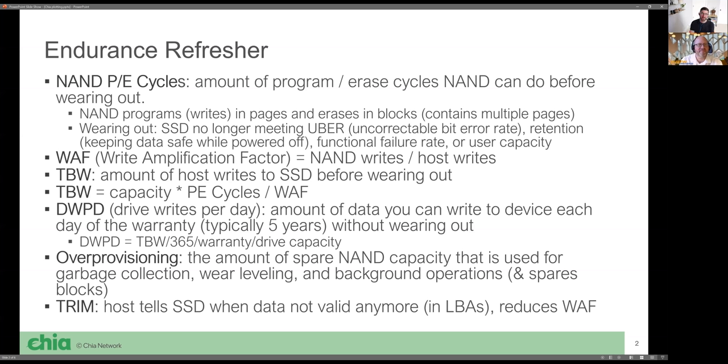Endurance is basically the amount of data you can write to an SSD before it wears out. A key thing to understand is that a NAND cell can only be programmed and erased so many times before it wears out. Wearing out means your uncorrectable bit error rate is too high, you don't have good data retention, or you have a higher functional failure rate. What makes SSDs so hard is that you program in pages and erase in blocks, and blocks contain many pages. This process creates what's called write amplification — the WAF or write amplification factor — which is the measurement of how efficient your garbage collection is. It's the amount of NAND writes divided by host writes, and the lower the write amplification factor, the higher your endurance.